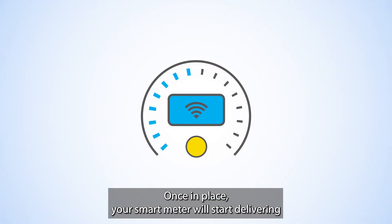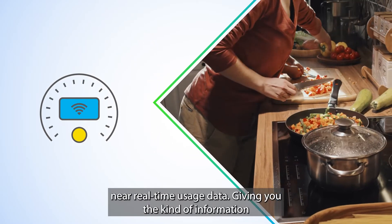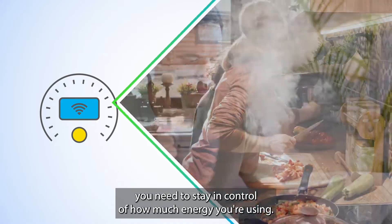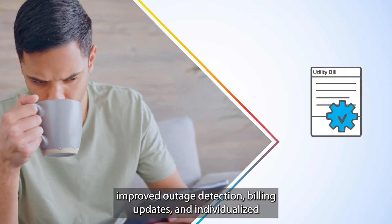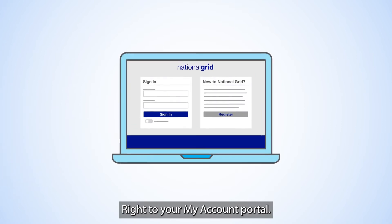Once in place, your smart meter will start delivering near real-time usage data, giving you the kind of information you need to stay in control of how much energy you're using. Your smart meter will also allow you to receive alerts, improved outage detection, billing updates, and individualized energy-saving tips right to your My Account portal.